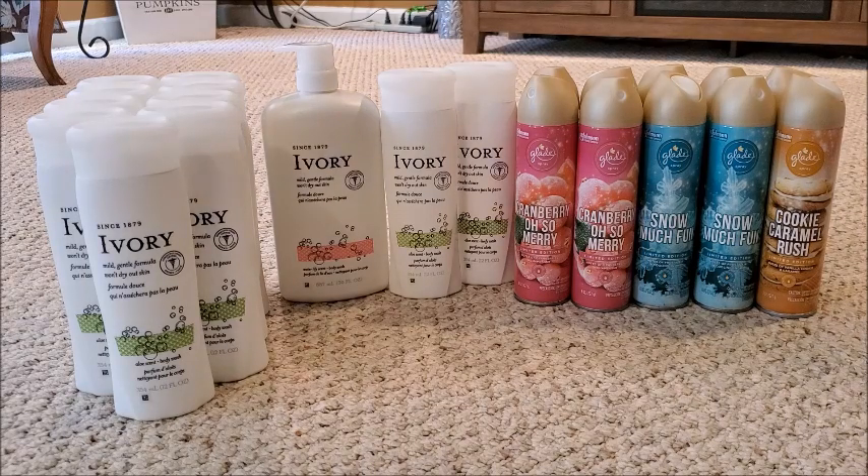The very last store I went into only had two of the 12-ounce Ivories, so I grabbed one of the bigger 30-ounce bottles priced at four dollars. On that transaction: the two smaller ones rang up at a dollar 25, the big one at four dollars, my subtotal was a dollar 50, and with tax I paid two dollars 12 cents for all three Ivory body washes — still a really good deal.